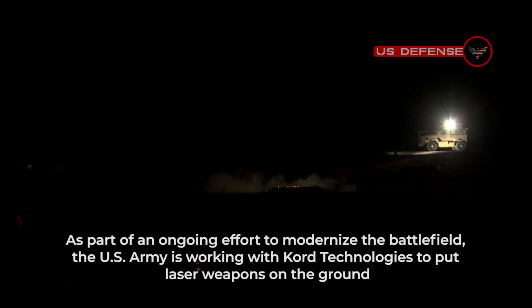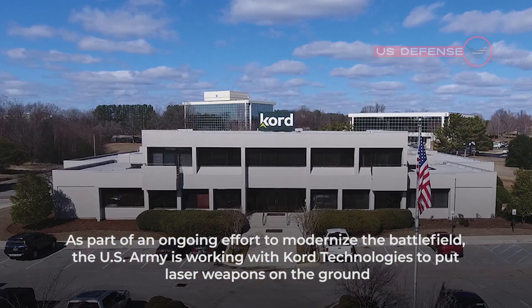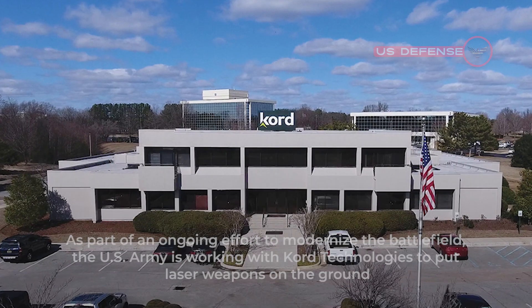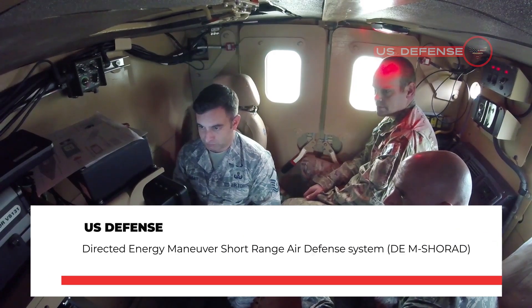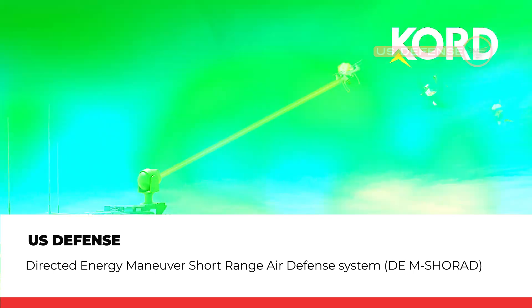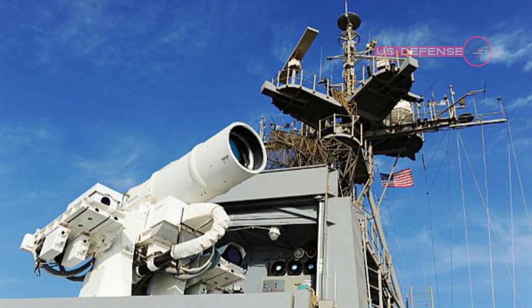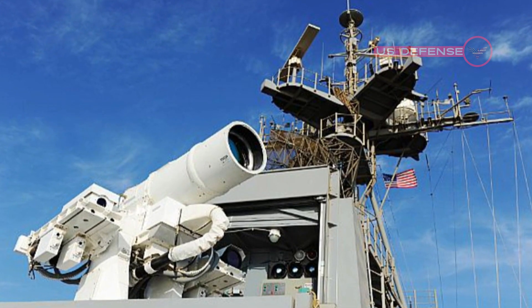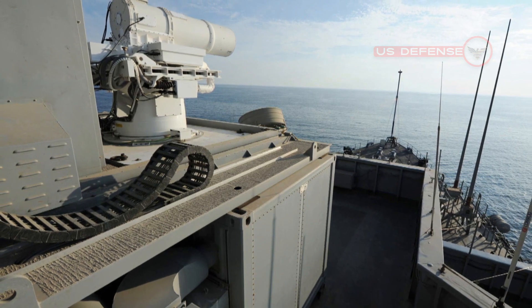As part of an ongoing effort to modernize the battlefield, the U.S. Army is working with KORD Technologies to put laser weapons on the ground. The newly created Directed Energy Maneuver Short-Range Air Defense System, or DEM SHORAD for short, is a 50-kilowatt-class laser integrated onto a Stryker vehicle, designed to shoot down threats like drones and mortars without the use of guns and heavy artillery.